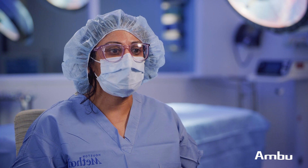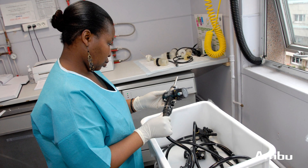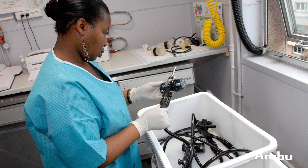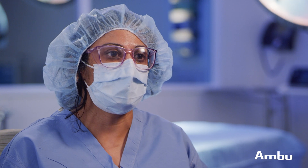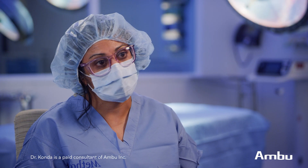Right now with the current setup, we actually have a nurse and a tech come in in the middle of the night. There are a lot of issues with sterilization and the equipment, and moving everything — the towers, the monitors, everything — to and from the procedure unit to the ICU or ER.